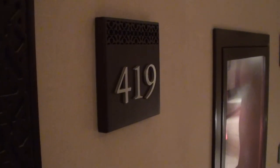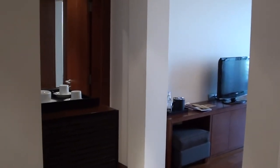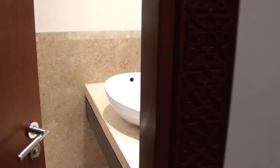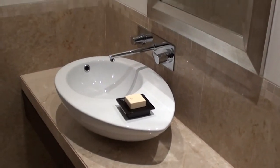This is the Grand Hyatt Doha, and this is probably a one-bedroom suite — room 419. I decided to come here late last night because I was having a long layover here in Doha and I hadn't been to this hotel before.